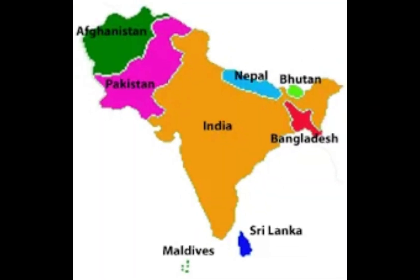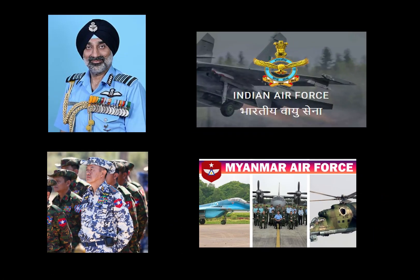A key advantage is regional compatibility. The JF-17 would help modernize the BAF fleet and enhance its ability to compete regionally, especially given that neighboring countries like Myanmar and India are upgrading their air forces.